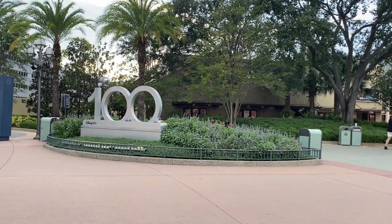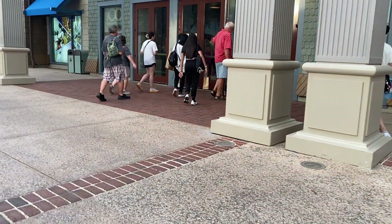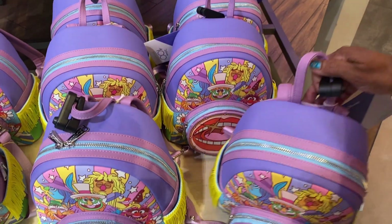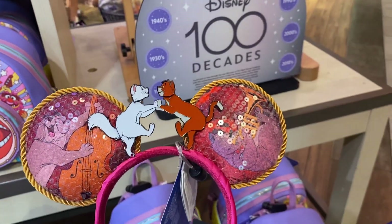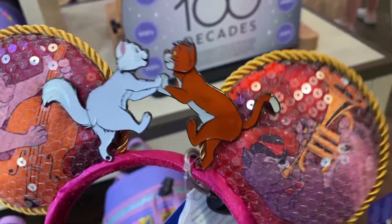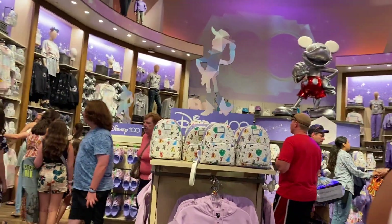They have a Disney 100th sign here too at Disney Springs when you get down from the Orange garage. The Disney 100 is actually for the 100th year of the company. Now we're going into the World of Disney store — the 100th collections span decades. This collection is for the Muppets, the 80s I believe. They have some Aristocats ears out too — these are the Duchess ones, and they are beautiful metal decorations. They're 39.99.